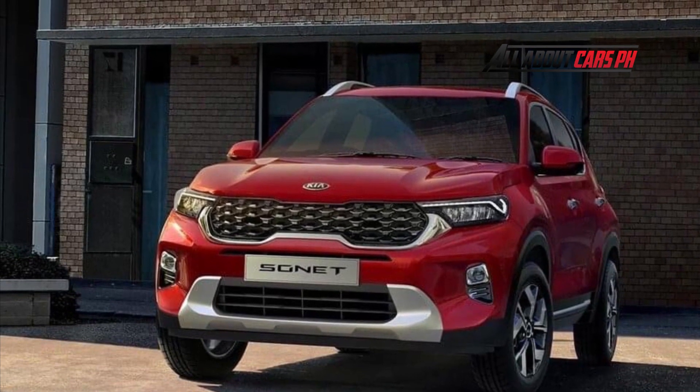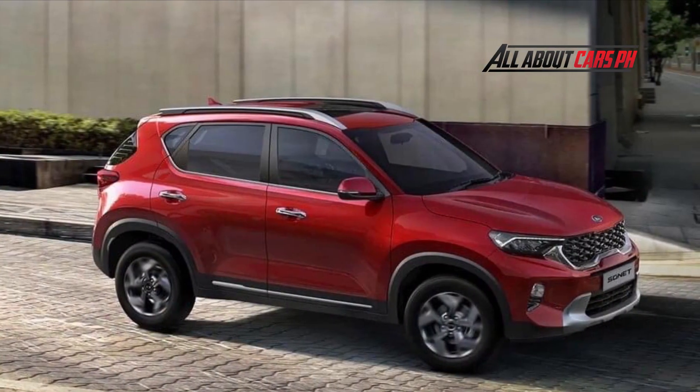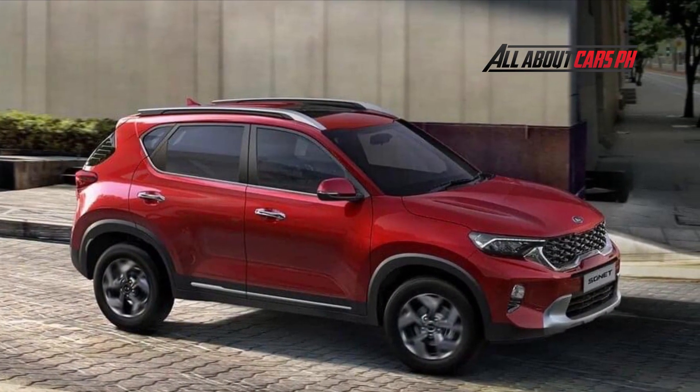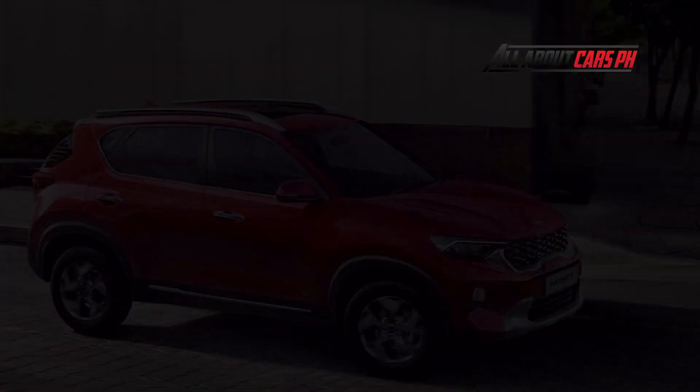The KIA Sonet Crossover appeared last summer. The main market for it is India, and production is also established there. At the same time, the model is supplied to other countries, and the export version has been finalized.